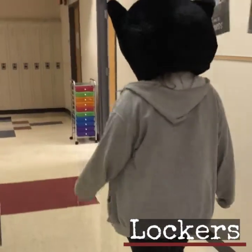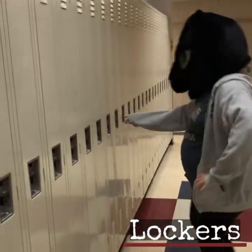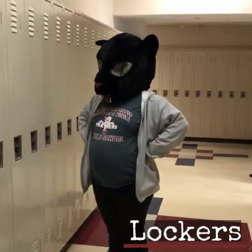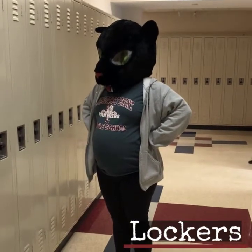To our left you'll notice some lockers. Don't be intimidated by the lockers. Teachers will give you plenty of practice, and in those three minutes you'll be able to get to your locker and into your class on time.